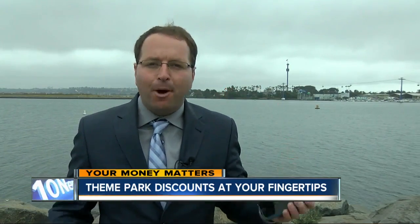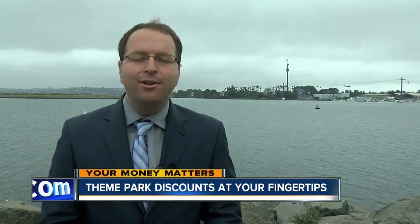Saving money at the theme park could be as simple as checking your calendar. Many of the parks adjust their prices based on the day of the week. I'm 10 News Consumer Reporter John Horne, and your money matters.